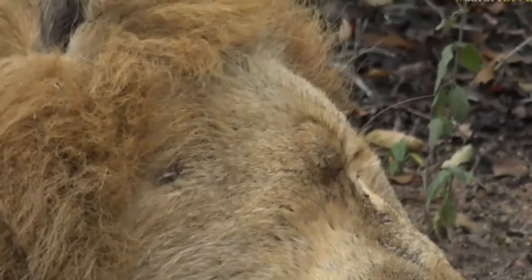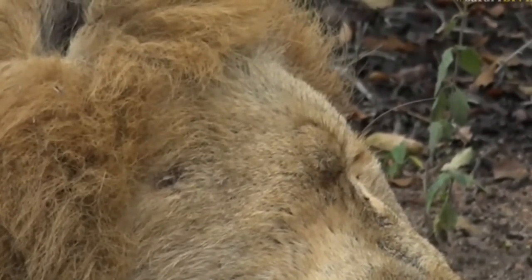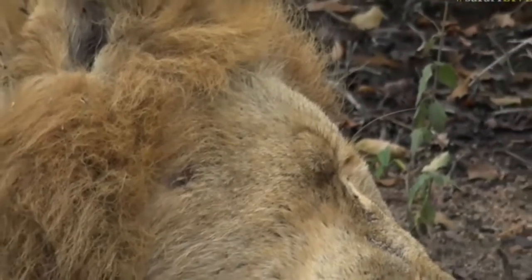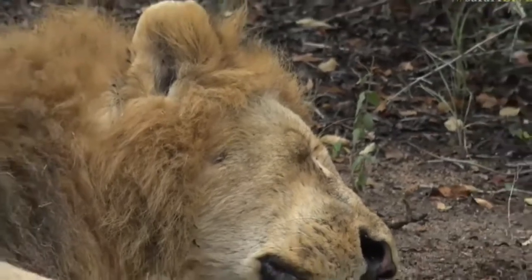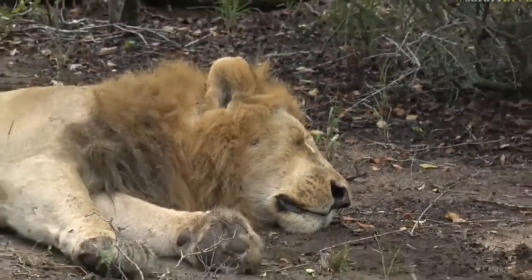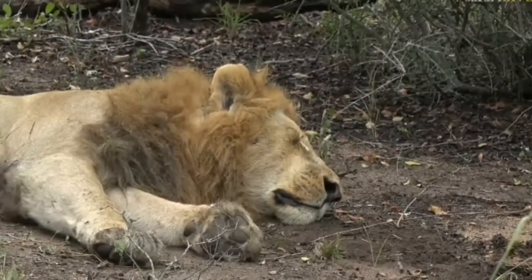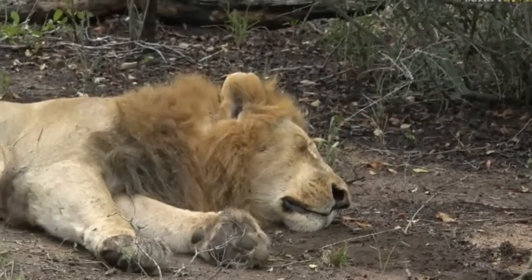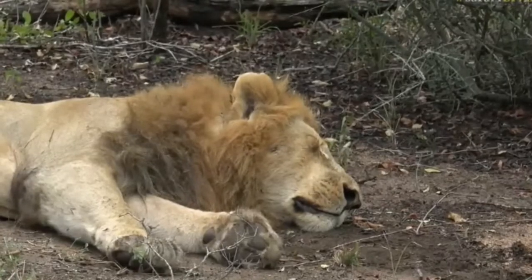He doesn't look like he wants to do any exercise at all - in fact, exercise is probably the farthest thing from this male lion's mind. Do you want to go for a jog, mister? Should we go for a run together? Maybe not - that probably is a very bad idea. Not probably - definitely a very bad idea.